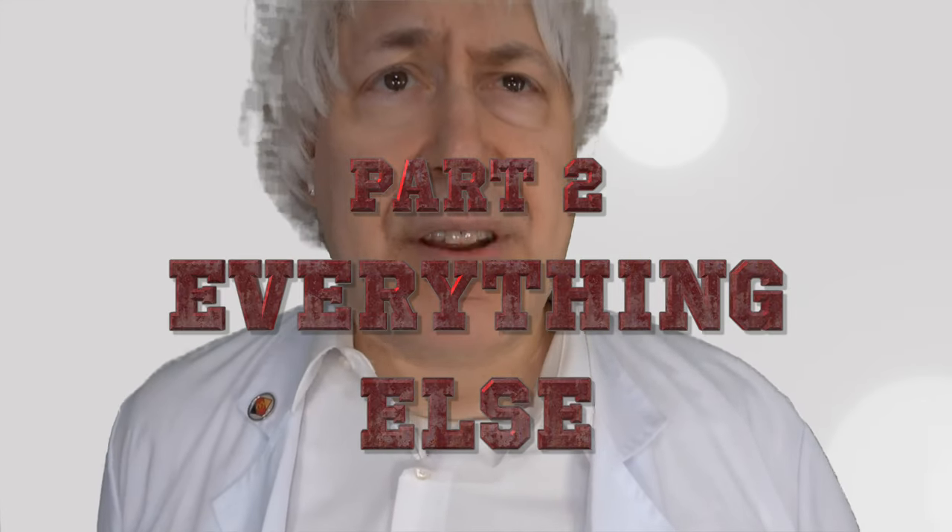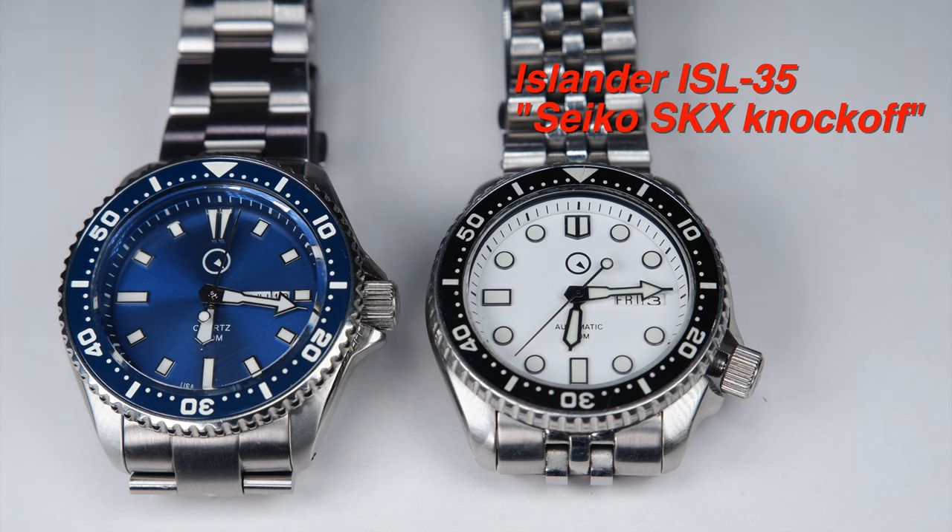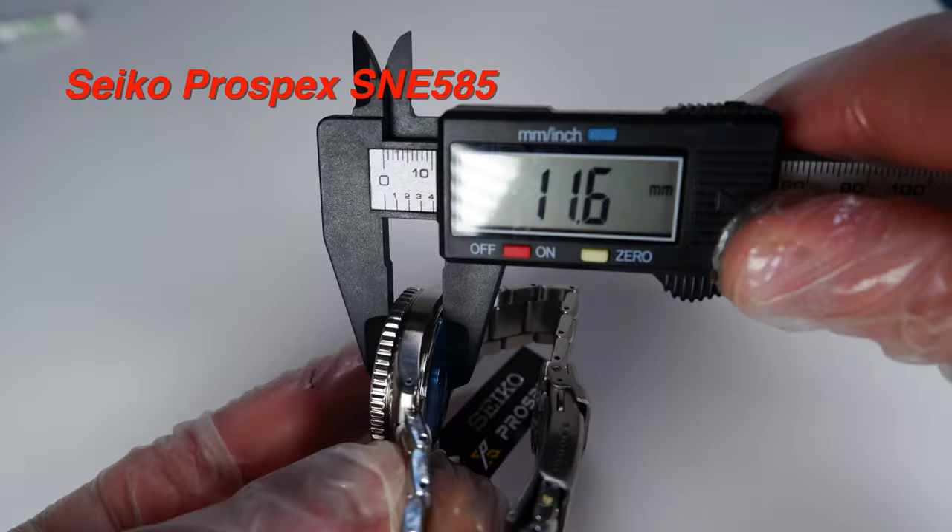Now that I've covered one giant elephant in the room — the CUNY's movement — I want to cover a smaller yet still very relevant elephant: the CUNY's case. The CUNY's case thickness is 13.5mm, like its cousin the Islander Seiko SKX knockoff, which houses an entry-level automatic movement. 13.5mm is on the cusp of being thick for a case designed for an entry-level automatic movement. Notice how the solar Seiko 5A5 has an appropriately sized thickness of 11.5mm for a solar quartz movement. Quartz movements are thinner — this is one of the advantages of quartz.